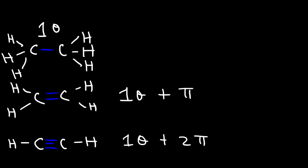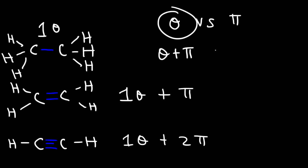However, on a one-to-one basis, if you compare a sigma bond and a pi bond, the sigma bond is stronger than the pi bond. But if you have a sigma and a pi bond versus just a sigma bond, the sigma and pi bond combination will win.